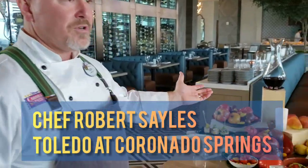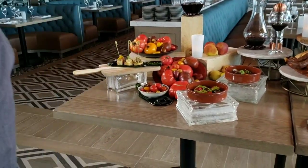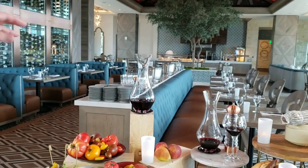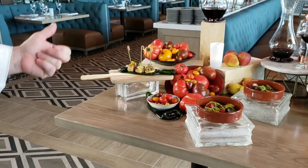Here you'll see we have an array of some of our sampling, some of our items on the menu. We focus on the flavors of Spain. We have a tapas bar in the back where cast members will prepare all of the tapas. We have two different types of tapas: we have pinchos and then we have cazuelas.